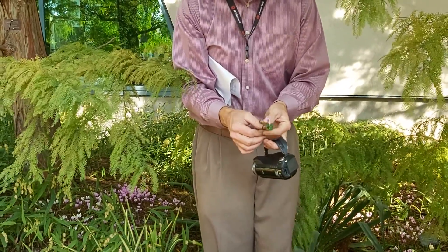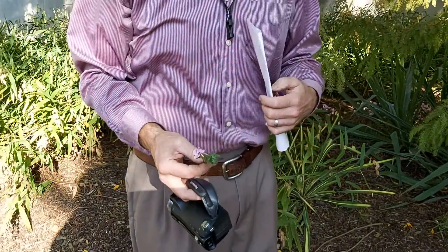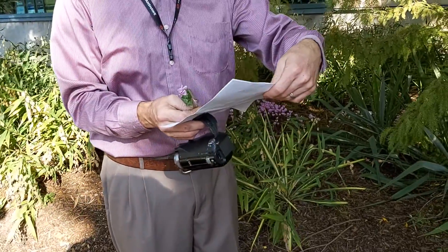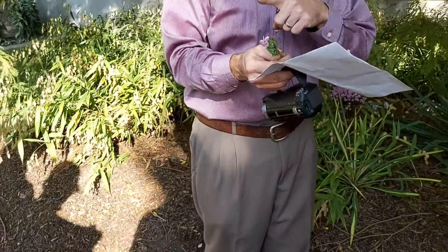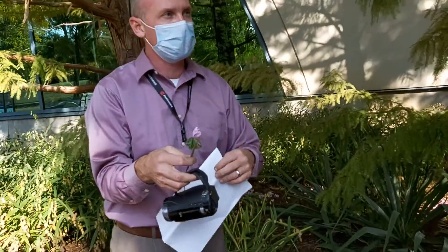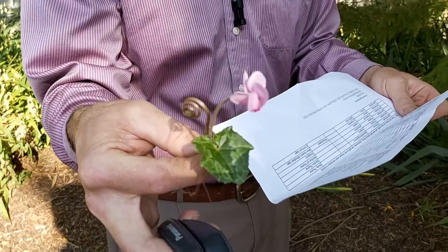So this is Cyclamen hederifolium — in the family Primulaceae. Heterofolium is shaped like hedera, which is heterohelix. The common name is Persian violet. I'm not familiar with this one.